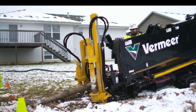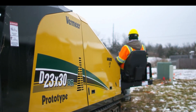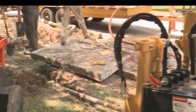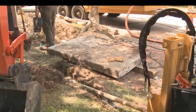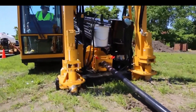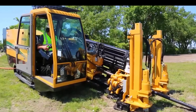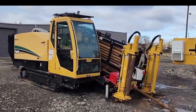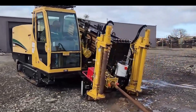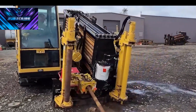Vermeer D40X55DRS3 Navigator HDD. Saving the best for last, get ready to dive into the drilling dynamo — the Vermeer D40X55DRS3 Navigator. It's your go-to maestro for underground utility installation and drilling missions. This HDD powerhouse is renowned for its precision in laying down utilities, whether it's water, gas, or fiber optic lines.